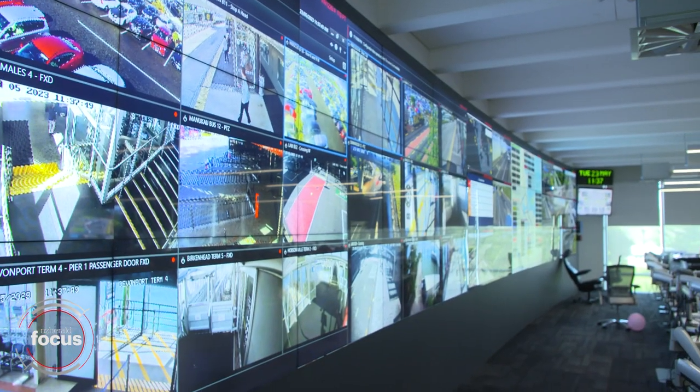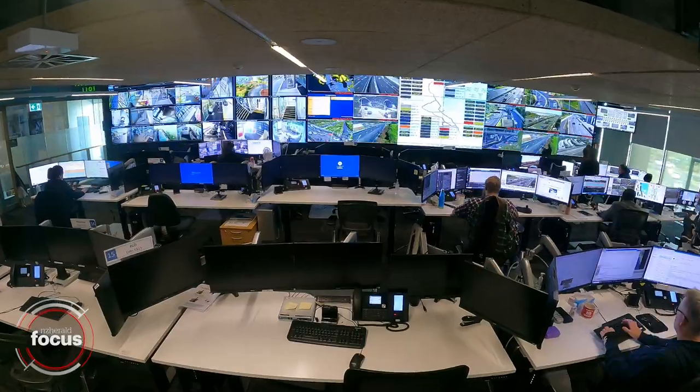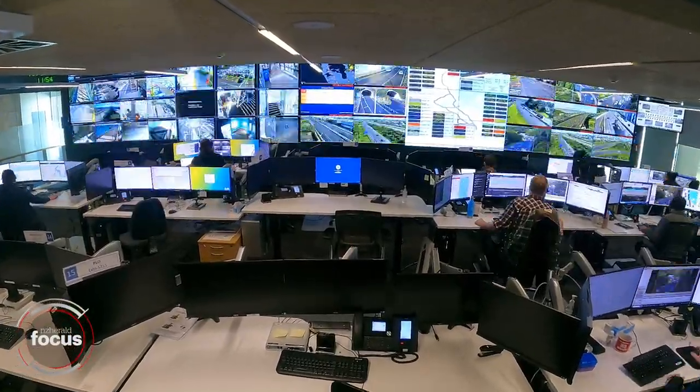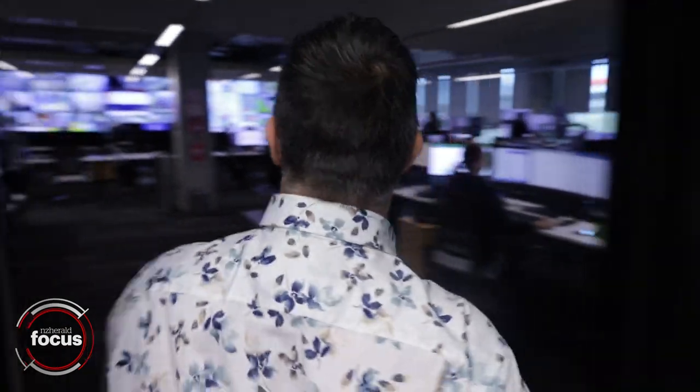With 3,500 cameras across the city, ATOC is quite literally the big brother of Auckland. Those who work here are responsible for ensuring the megacity keeps moving.